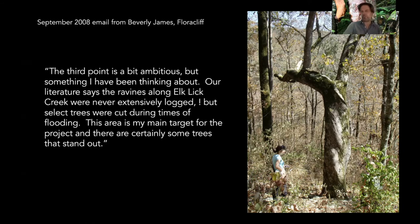Beverly cut out some of the emails. She said the third point is a bit ambitious, but something she'd been thinking about. The literature says that the ravines along Elk Lake Creek were never extensively logged, but select trees were cut during times of flooding. This area is her main target for the project, and there are certainly some trees that stand out. You can see there's a picture of Beverly in October 2008 with a really outstanding tree. And again, I was like, 'I don't think there's so much there, but she thinks there's a clue. Let's go see.'